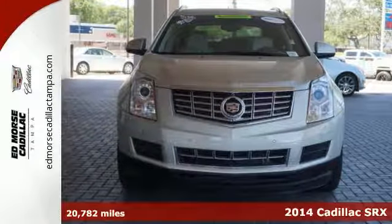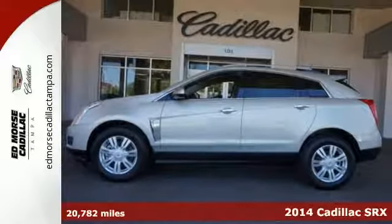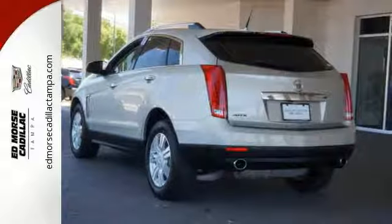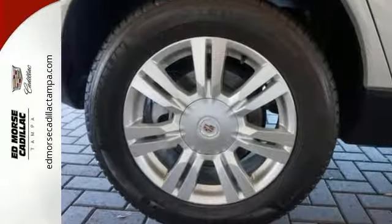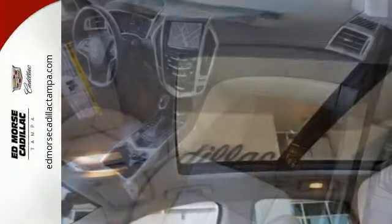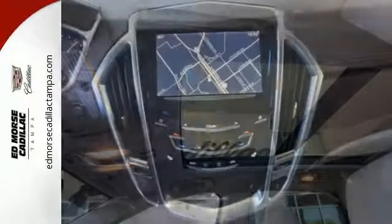It's a 2014 Cadillac SRX. It has a bold exterior design and subtle elegance inside. It's powered by a hardy V6 engine and seats five people luxuriously. Standard equipment includes stability and traction control, multiple airbags, climate control, a power driver's seat, and emergency communication system.